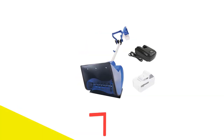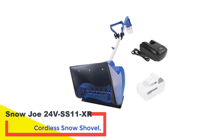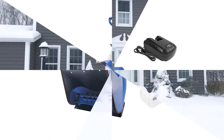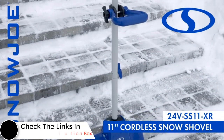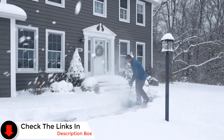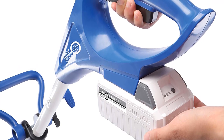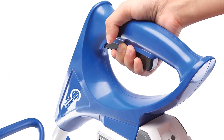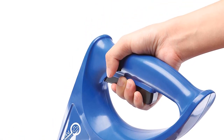Number 3: Snow Joe 24VSS11XR Cordless Snow Shovel. Compared to some of the other models we tested, the Snow Joe 24VSS11XR Cordless Snow Shovel offers only adequate performance. It can throw snow to a maximum distance of 20 feet. The clearing path is similarly lackluster, with a clearing width of just 11 inches and a clearing depth of 7 inches — not dismal, but not exactly impressive. To top it off, this is a pretty expensive model, definitely costlier than the two models ranked higher on our list.